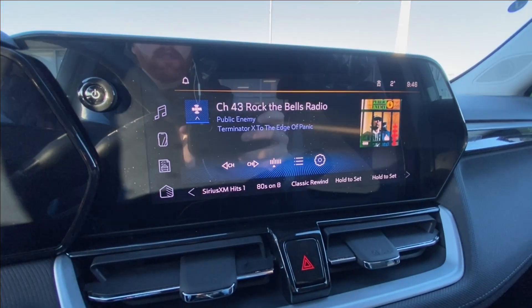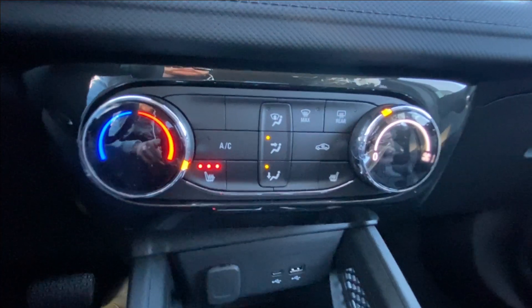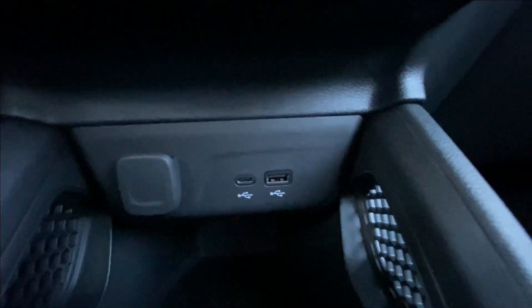An 11-inch touchscreen loaded with Android Auto, Apple CarPlay and satellite radio, push to start ignition, climate control in the center of the dash, and below that a single cigarette lighter charger and two USB charging ports.